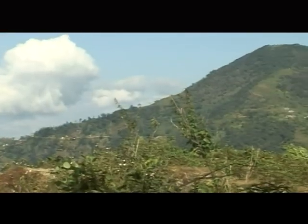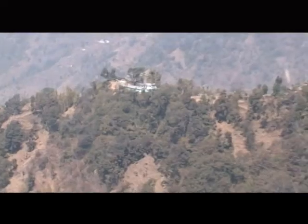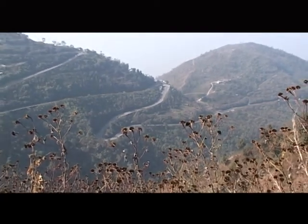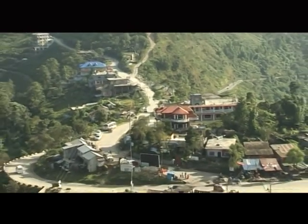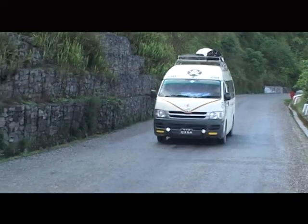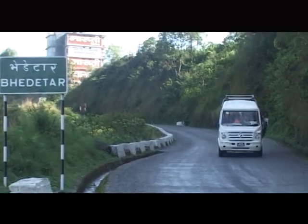Doje Dada is located 29 kilometers away from Dharan. It is connected via Dharan, Bede Taar, Namje, Okre, and Lumpajung by motorcycle, car, bus, or by foot for the sturdy ones. While visiting Doje Dada, you will come across Bede Taar. Bede Taar can be reached easily by vehicle. The scenic hill is only 16 kilometers from Dharan on the Koshi Highway.